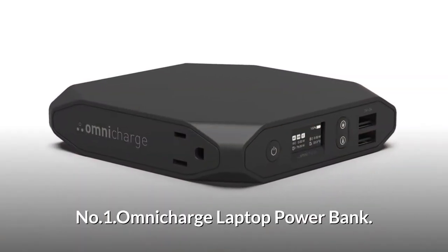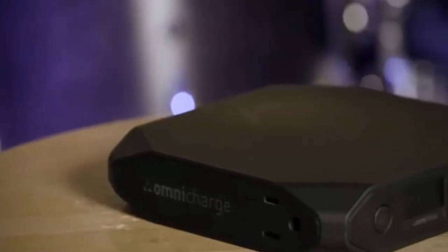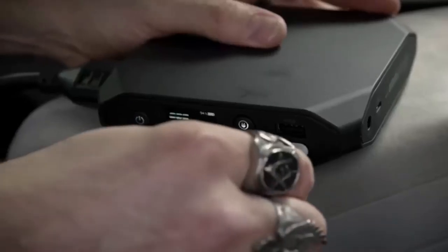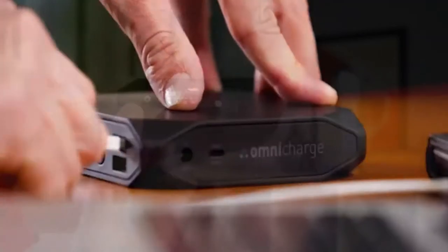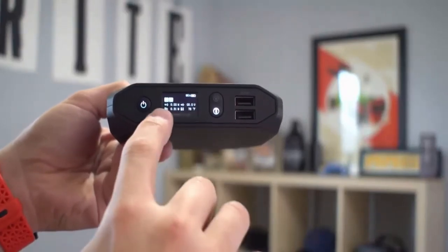Number 1: Omnicharge Laptop Powerbank. From laptops to cameras, drones, and smartphones, Omnicharge can keep all your devices charged up. Equipped with high-powered AC, USB-C PD for laptops, wireless charging, adjustable DC power, solar charging and more. Charge safe and fast with high charging efficiency — it powers most smart devices, including MacBook Pro and Surface Pro. The compact rugged design makes the Omnicharge ideal for any kind of travel. The OLED screen provides smart power readings so you can have better control of your device's power levels.